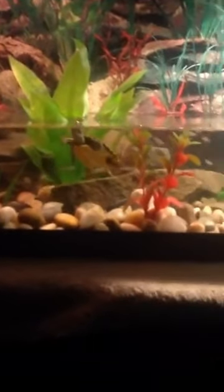Red-eared sliders also consume aquatic plants such as duckweed, water lettuce, and water hyacinth. These plants offer additional nutrients and help simulate their natural habitat.